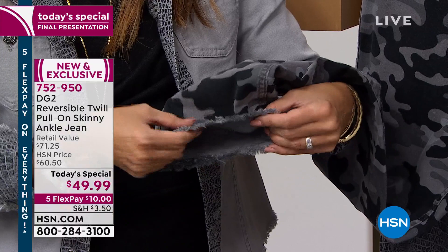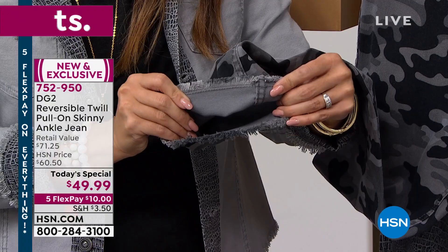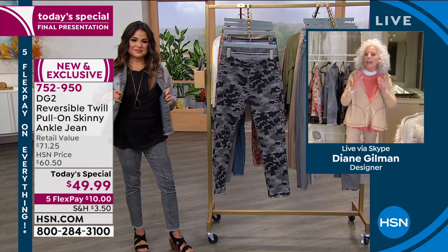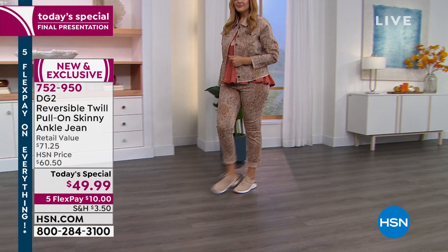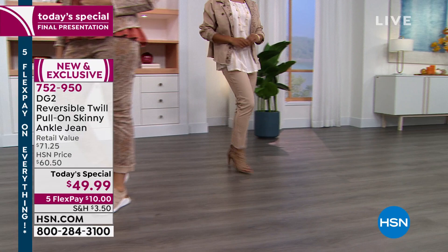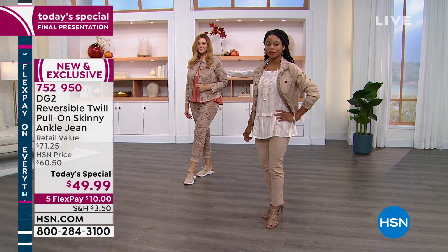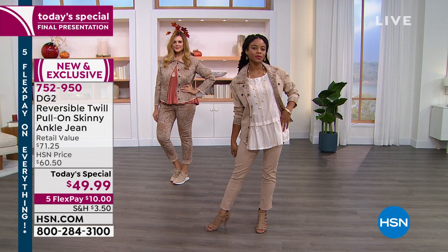There are so many hand processes, so many points we have to go through to make this perfect solid or print bottom. It is mind-blowing to me that we were able to get it to all of you for under 50 bucks. And I have to say a sincere shout out to HSN for giving us five flex pays. I love the solid side of this — that is a color that can just blend into my wardrobe perfectly and instantly.